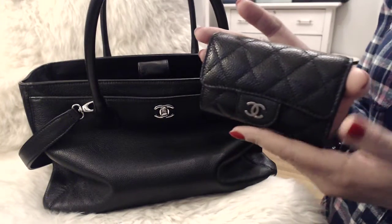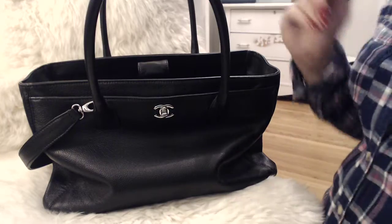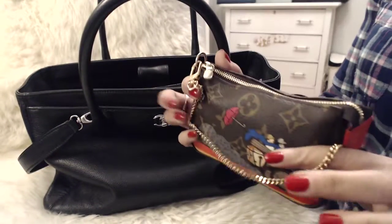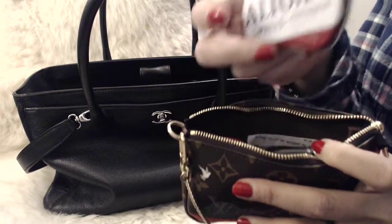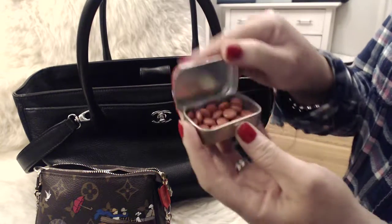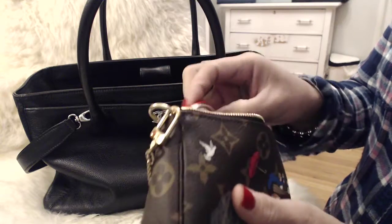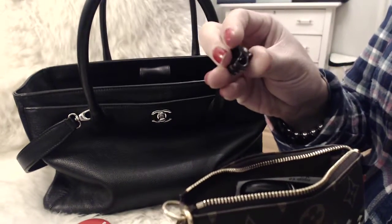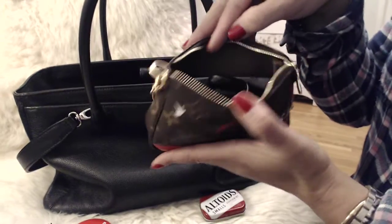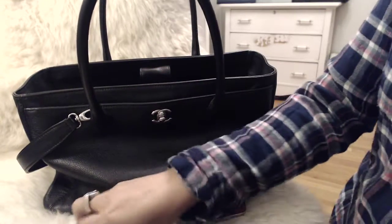Next is the Chanel card holder in the Ruthenium hardware — I have a whole bunch of cards in there and I love this piece. I also have the mini pochette, where I normally keep an Altoids container that's actually full of Advil, just in case I get a headache. I have a whole bunch of lipstick, a Bite Beauty mirror, a hair clip, and some receipts I should take out.